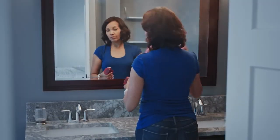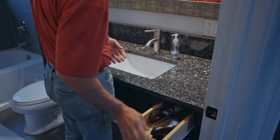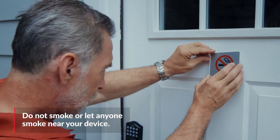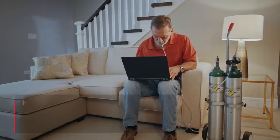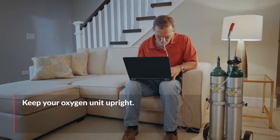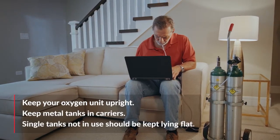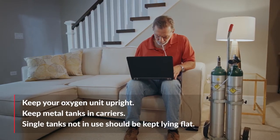Keep anything flammable, such as aerosols or petroleum, away from the unit. Don't use anything that could spark, like electric razors. And especially don't smoke or let others smoke near you while operating your oxygen device. Always keep your oxygen unit upright. Metal tanks should always be kept in a carrier. Single tanks not in carriers or in use should be kept lying flat so they do not fall over.